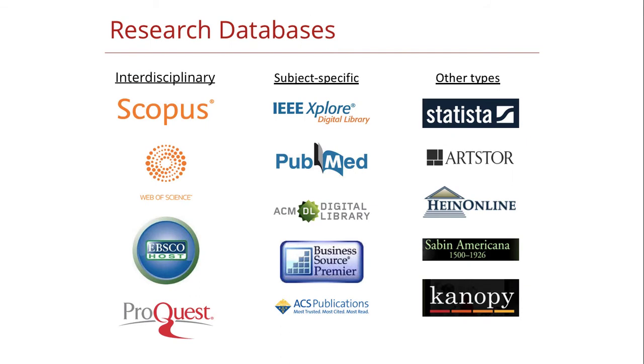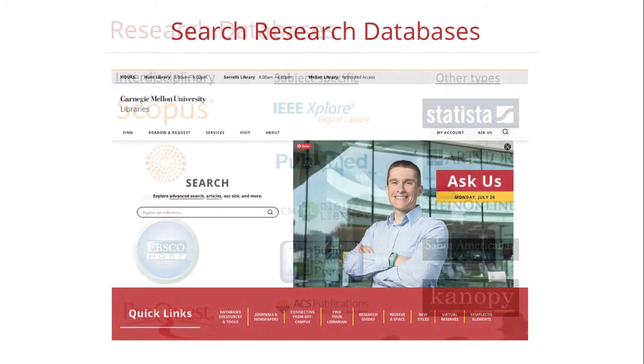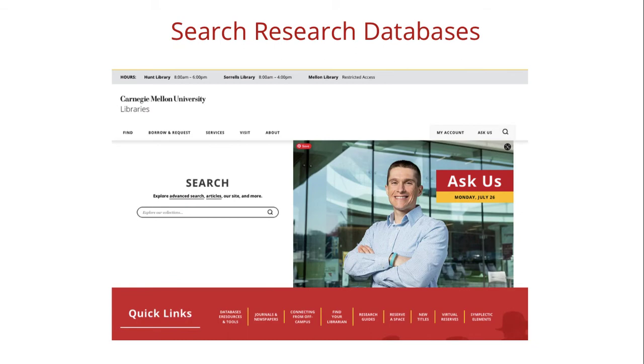In addition to our books and e-books, we have many specialized research databases to help you find and access scholarly articles, news, business and market information, statistics and data, and much more. To access library databases from the library homepage, click on Databases, e-resources, and tools.